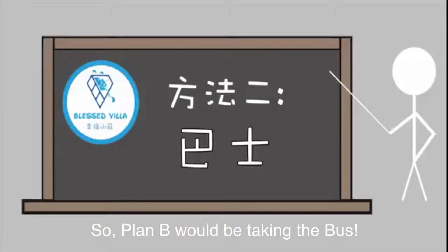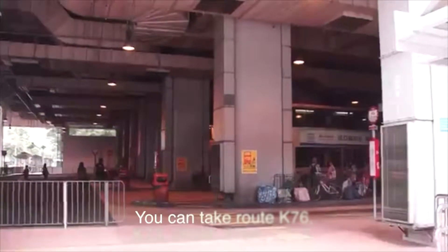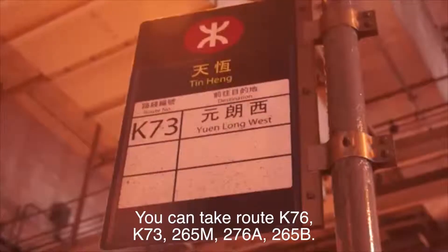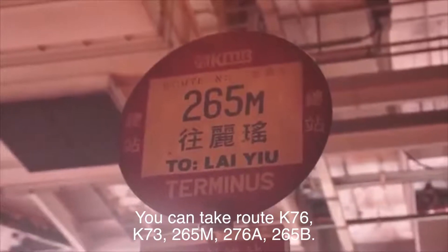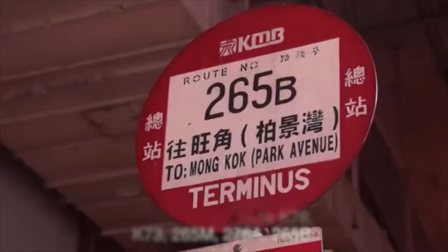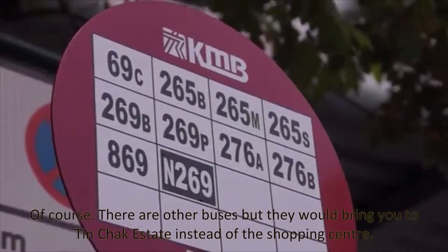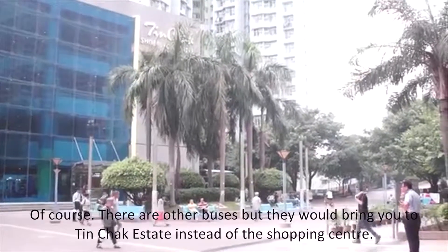Plan B would be taking the bus. You can take Route K76, K73, 265M, 276A, or 265B. There's also a taxi station to get to this shopping center. Of course, there are other buses, but they would bring you to Tinchang Estate instead of this shopping center.